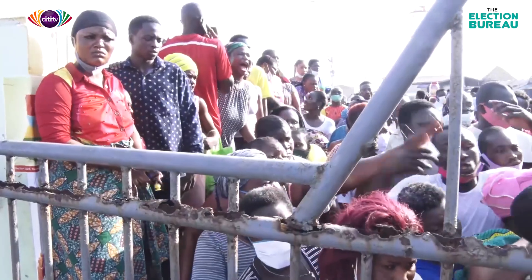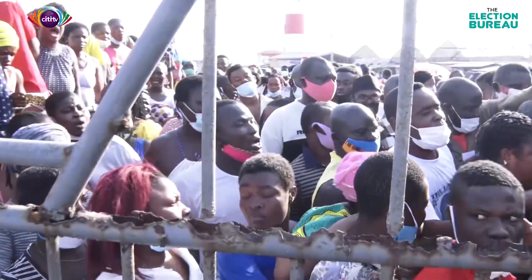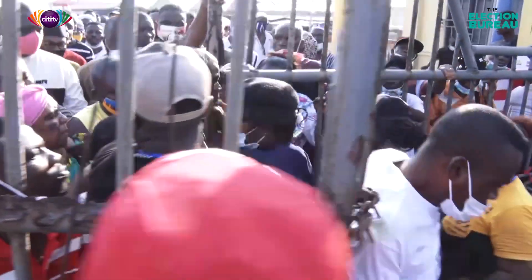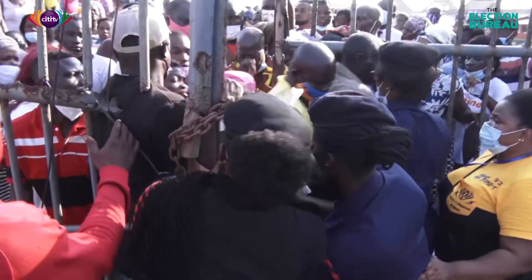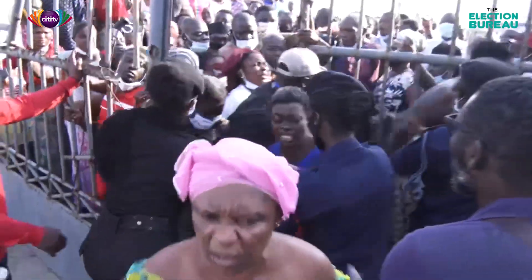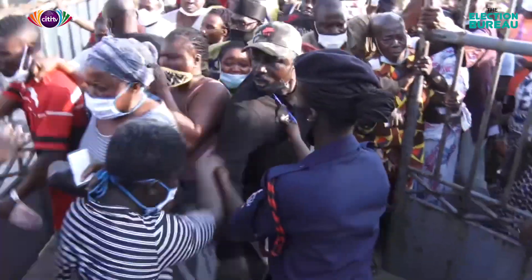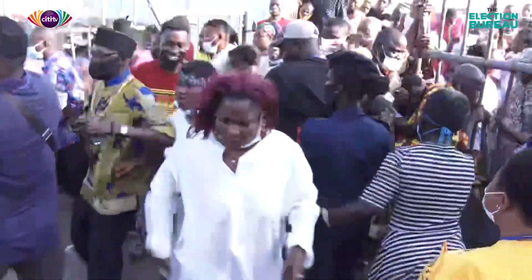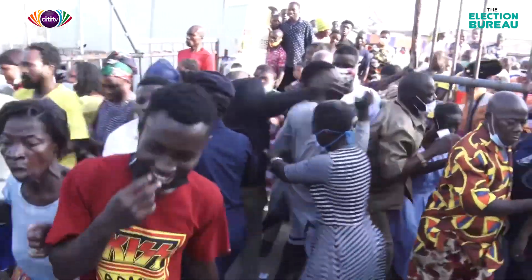With the presidential ballot, you move to the voting screen to cast your vote. When you are done with that process, you move to another EC officer at the other desk where your parliamentary ballot is also allocated to you. Right now, there is some kind of scuffle at the entrance because voters are trying to push themselves in to undertake the process.